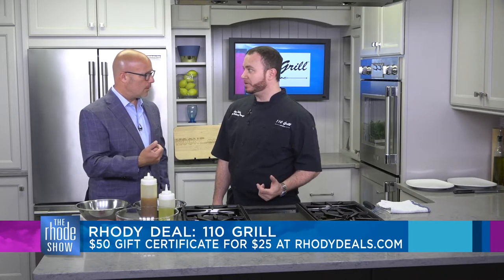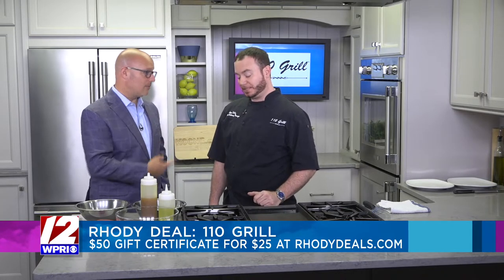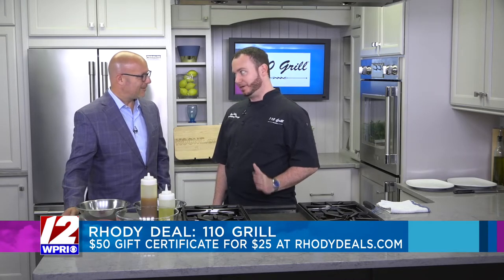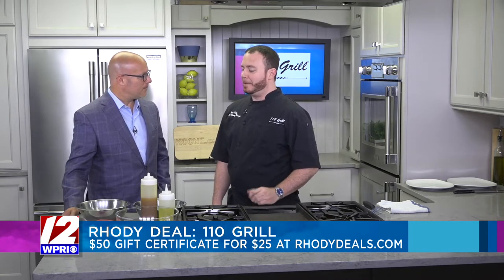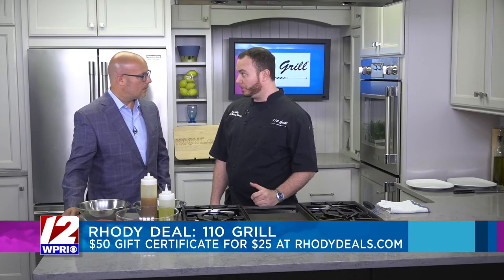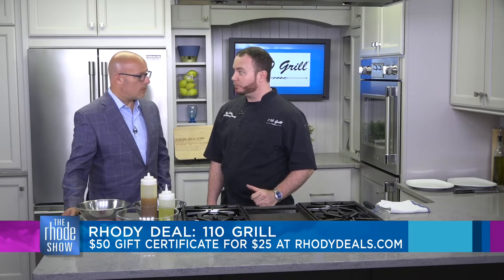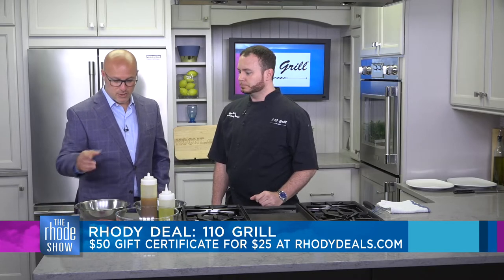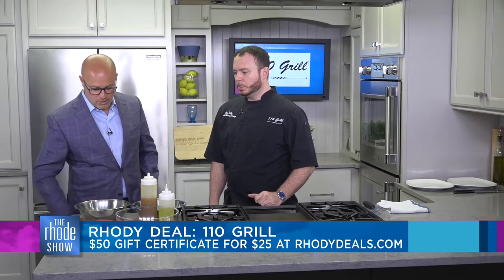The one closest to us is right here in downtown Providence, which has been very busy lately. Every Friars game, they absolutely blow up, so you'll need a reservation. Beyond that, we have one in Fall River and one right in Wrentham on Route 1. Plenty of locations. Go to RoadieDeals.com right now to get those gift certificates. Tell us what we're going to make and what ingredients we need.